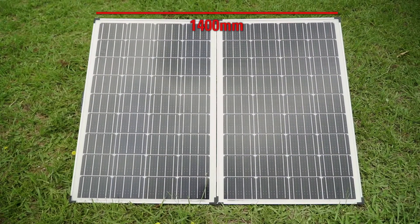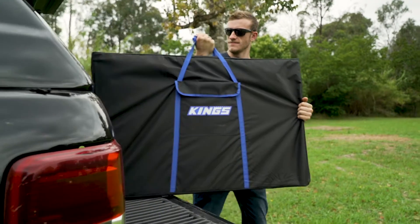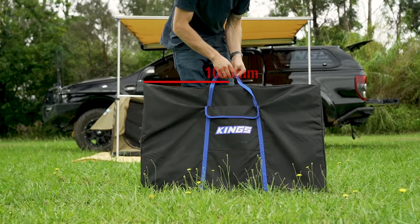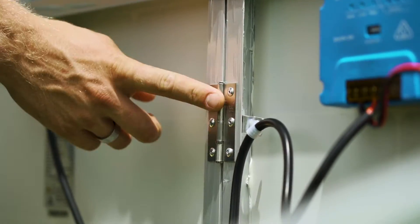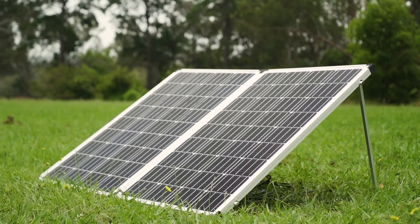Set up, it measures 1400 millimetres wide by 1060 millimetres high, and when you pack it away into the included heavy-duty padded transit bag, it measures 1060 millimetres wide by 700 millimetres high. With high quality latches, handles, and hinges, it's ready to be your new best friend whenever you go camping.